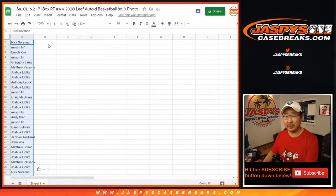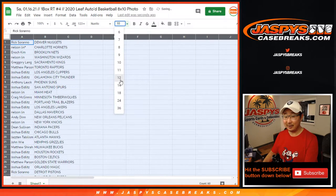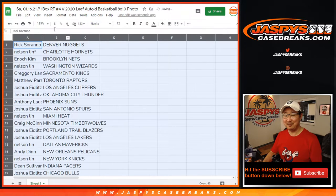I forget what edition the LeBron was. I don't think it was — it might have been Heat or Cavalier. Was it Cleveland? Yeah — Cleveland! This is for you!